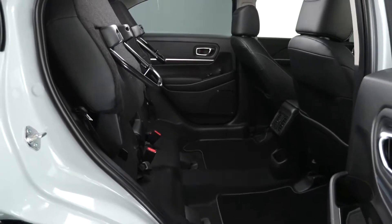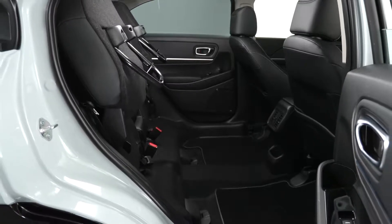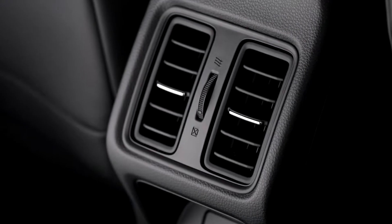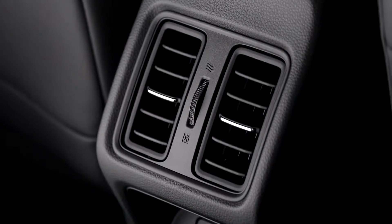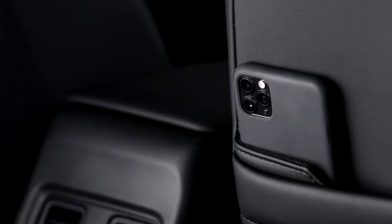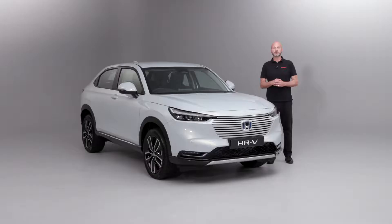It may be something from the DIY store. But while the seats are up in Tall Mode, we can also see that in the back we have the air vents. So rear ventilation - something we've not had before in HR-V. We've also got underneath it the USBs - two 2.5-amp USBs for charging up those electronics while we're on the go. And potentially they could be fully charged by the time we get to where we're going.